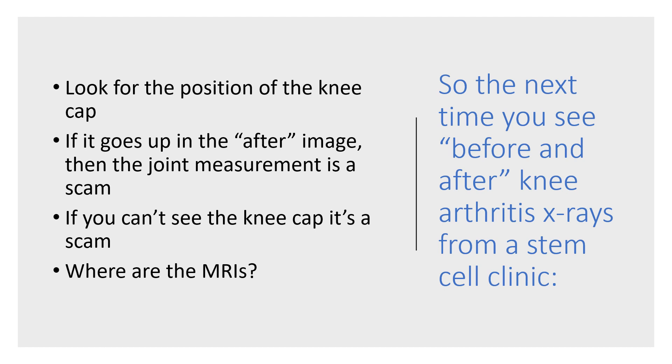If you can't see the kneecap at all — which I've seen on some of these films — it's also a scam. We have thousands of MRI units in the US, so where are the MRIs from these clinics showing cartilage regrowth? You're not going to see those, because you don't see cartilage regrowth from stem cell therapies in a severely arthritic knee — not at a chiropractic clinic, not a medical clinic, not at any clinic. Please stay away from these scams.